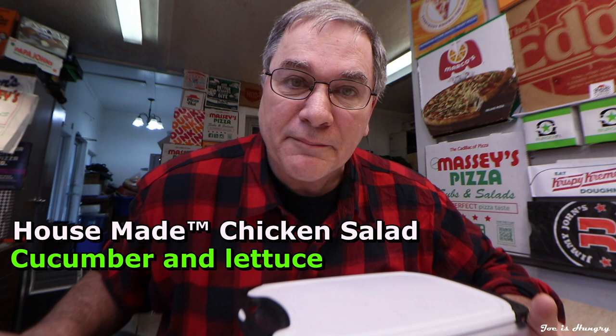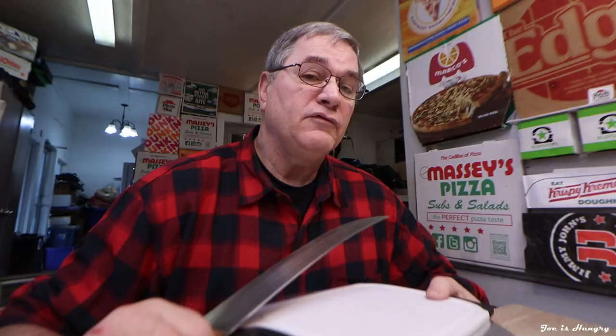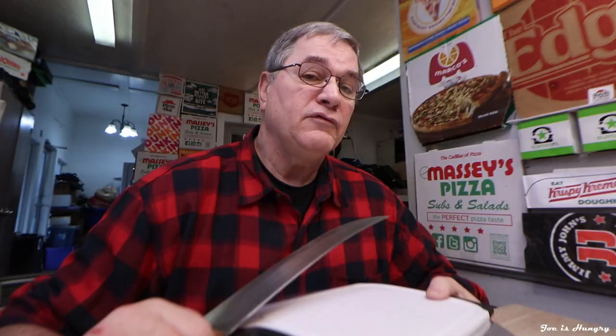Today we're headed back to Jimmy John's to check out their house-made chicken salad bacon sandwich. The chicken salad sub is derived from and made with — shocker alert — house-made chicken salad, cucumber and lettuce, tomato and mayonnaise on Jimmy John's famous French bread. The 8-inch iteration will pile 660 calories onto your daily diet. I have the stats on the screen and in the description below.